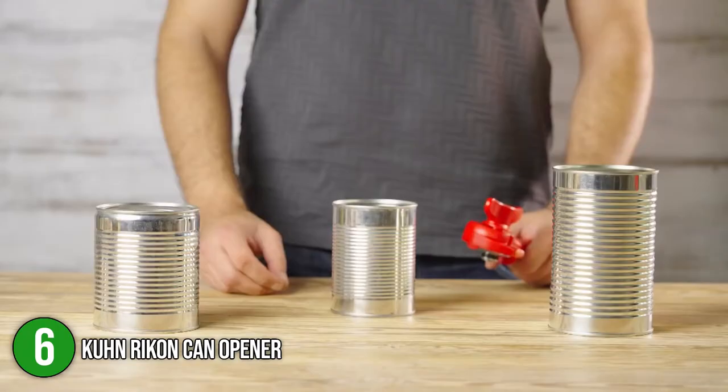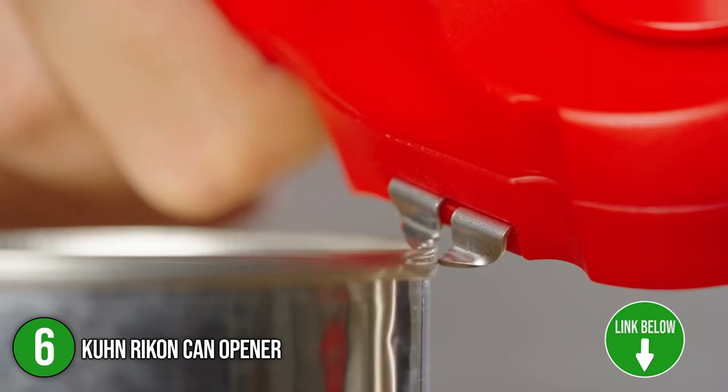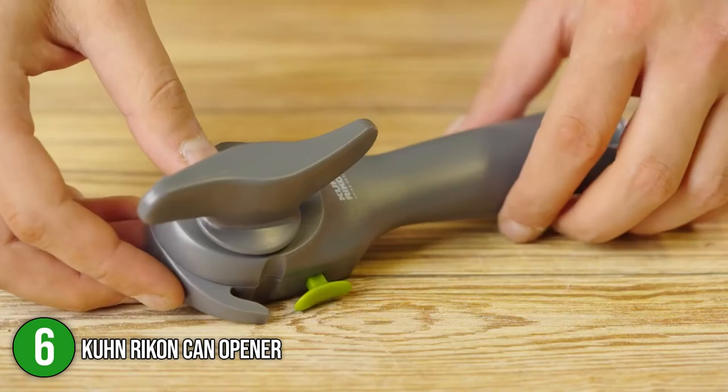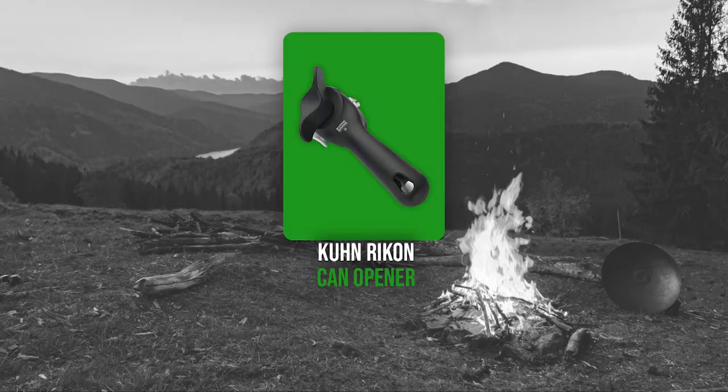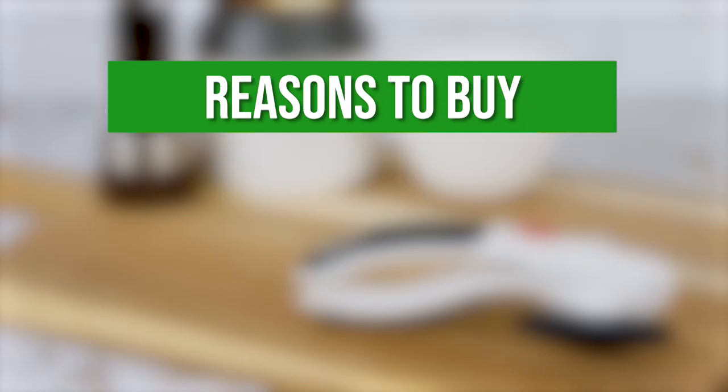The sixth camping can opener on our list is the Kone Recon Can Opener. This can opener has a clever design, a sleek appearance, and excellent functionality, making it a popular choice among those wishing to add a high-quality gadget to their collection. Since it removes the lid from the side rather than the top, you get a clean, smooth removal with no sharp edges to contend with. TrustedShoppingGuide.com has awarded the Kone Recon Can Opener a 3 badge rating.